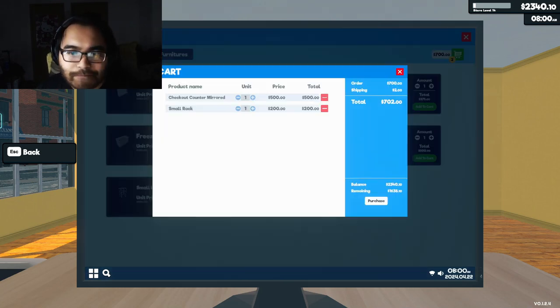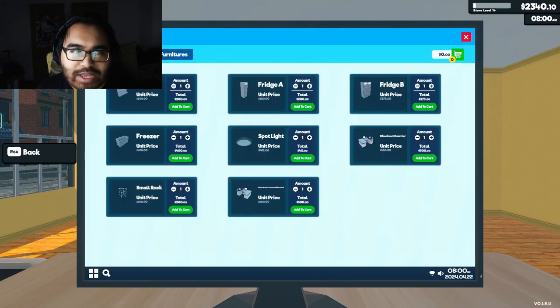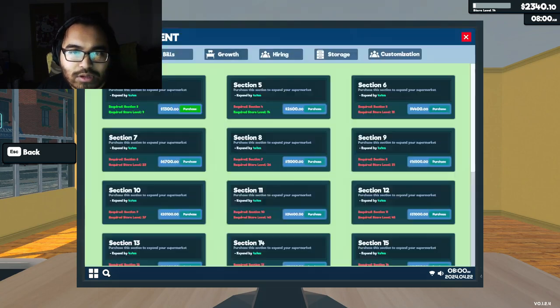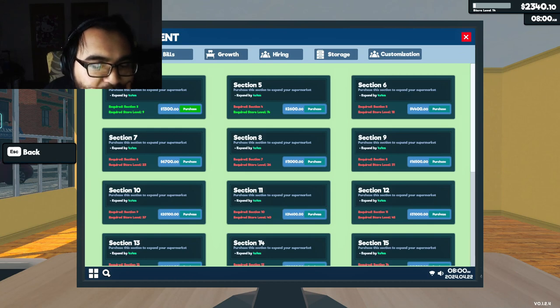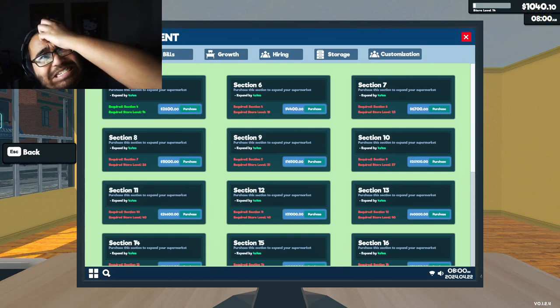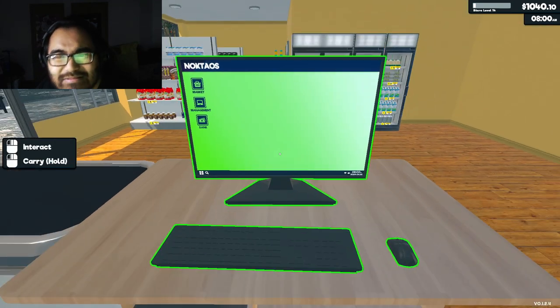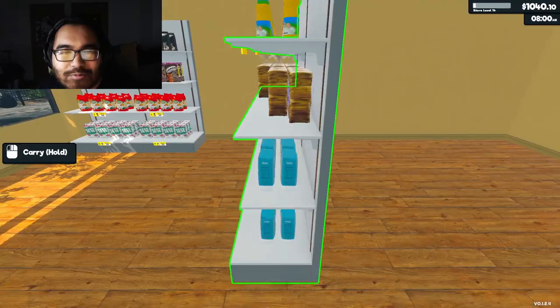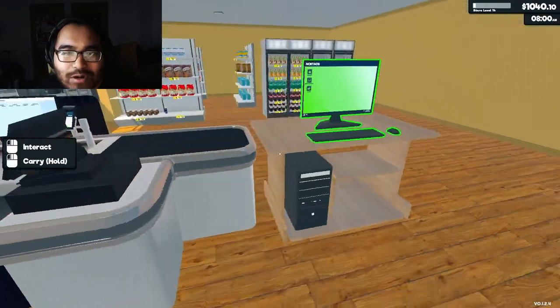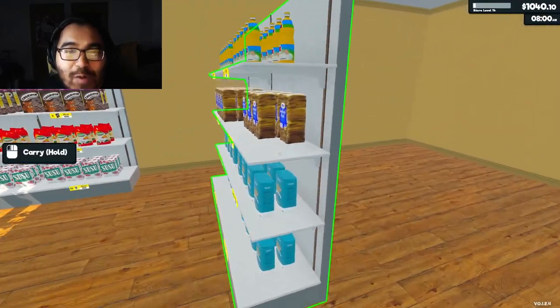Let's expand our store first before we buy the furniture. Can we even expand it though? Growth — thirteen hundred dollars. It's for the supermarket's growth! We are expanding our supermarket. Oh my gosh, look at the growth! Now we have a four by four, which is basically a bigger version of a one by one lego piece.